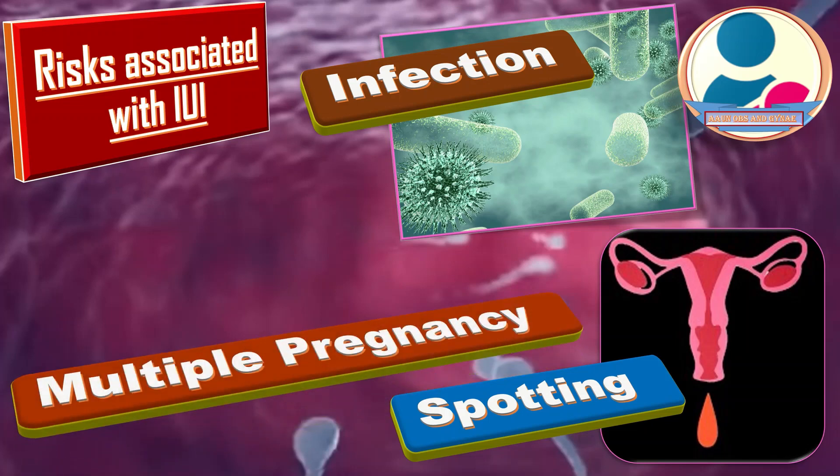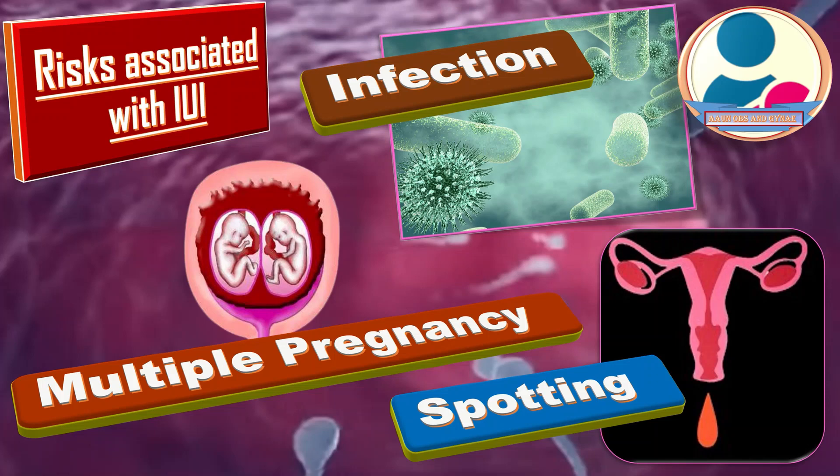Another risk is that of multiple pregnancy. IUI itself isn't associated with an increased risk of multiple pregnancies like twins, triplets or more. But when coordinated with ovulation-inducing medications, the risk of multiple pregnancy increases significantly. A multiple pregnancy has higher risks than a single pregnancy, including early labor and low birth weight.